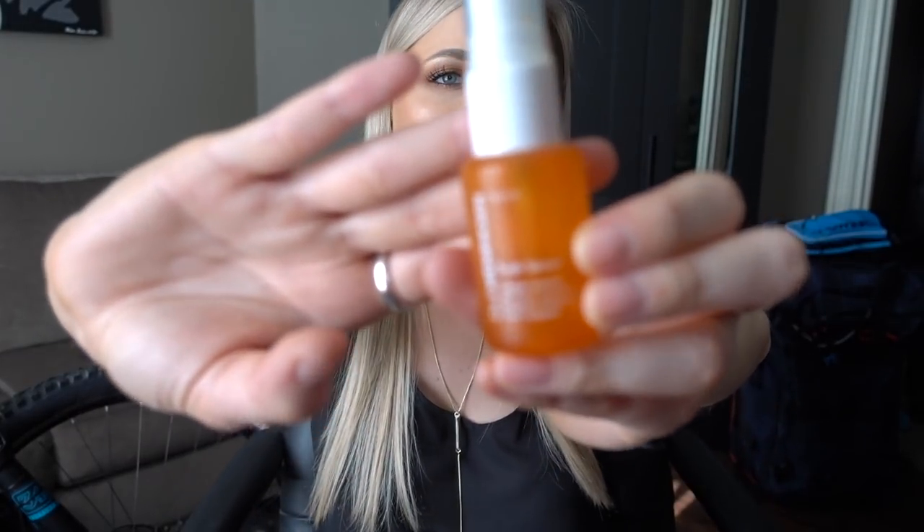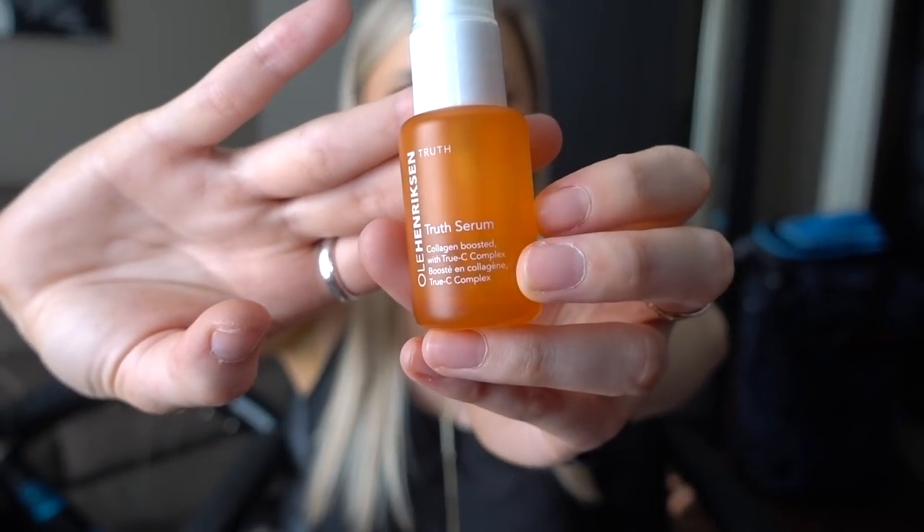Next I have the Truth Serum by Ole Henriksen — it is a base serum I use in the morning. It says collagen boosted with Trucy Complex. It smells kind of citrusy. I'm not quite sure what it's supposed to do — I think it's vitamin C, so brighten your complexion and even skin tone, which I feel like it's done for me. It's kind of sticky and tacky when you apply it, so I use it in the morning then go over it with moisturizer and do my makeup with no issues. I like this and would repurchase.